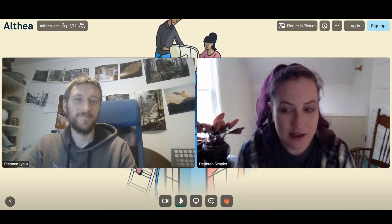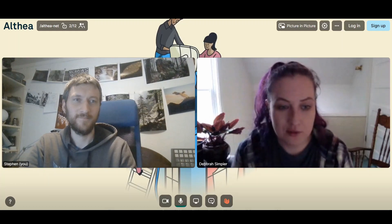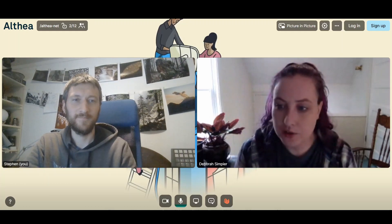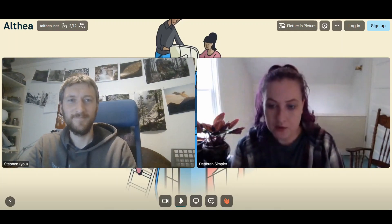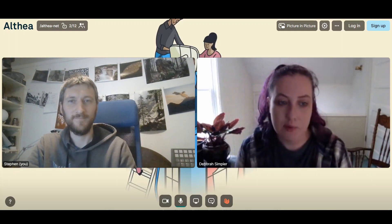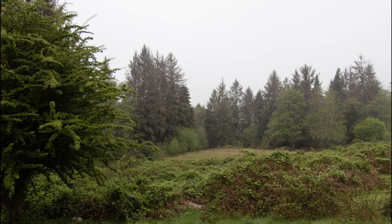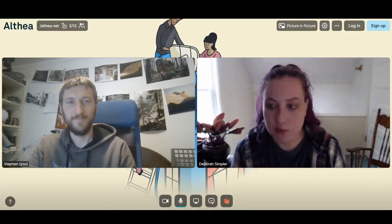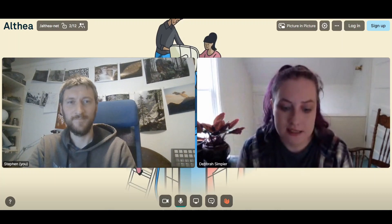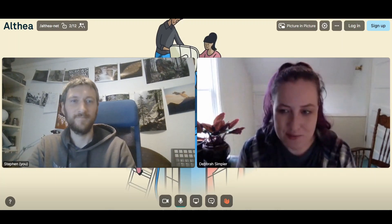Hi everyone. I'm Debra Sampirah, the CEO of Althea. We are a platform and software and tools for community networks, and I'm here with Stephen, who has a network in Napa, Oregon, which is a heavily treed and forested area in the Pacific Northwest. He's going to share with us some different types of topology that have worked well for him and how we can get high performance — triple-digit megabit per second download — out of even the most challenging environments.